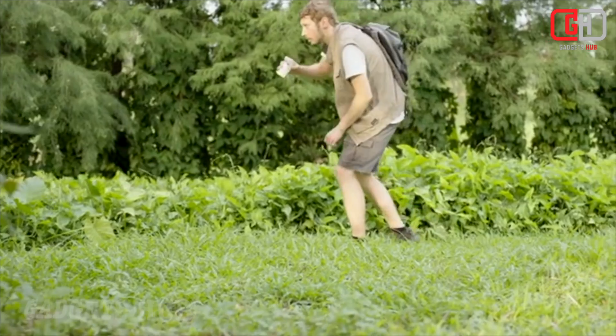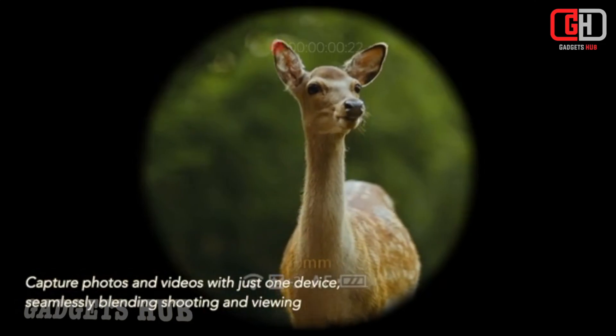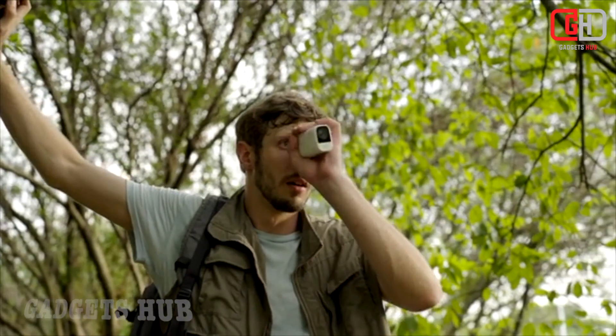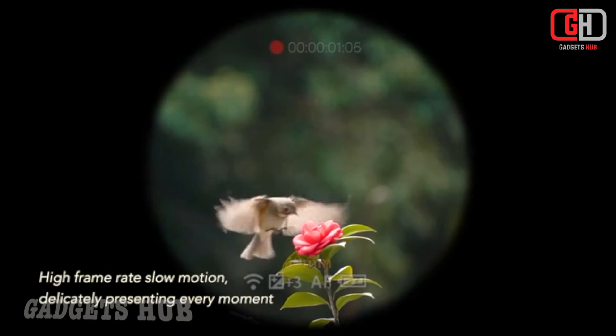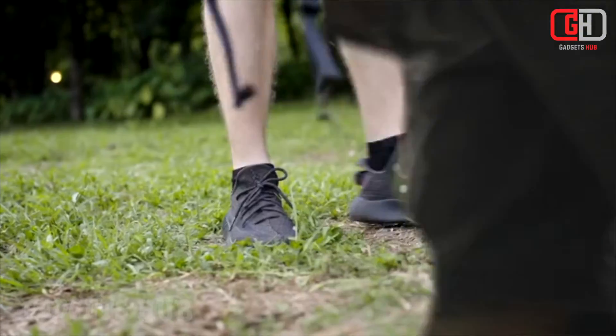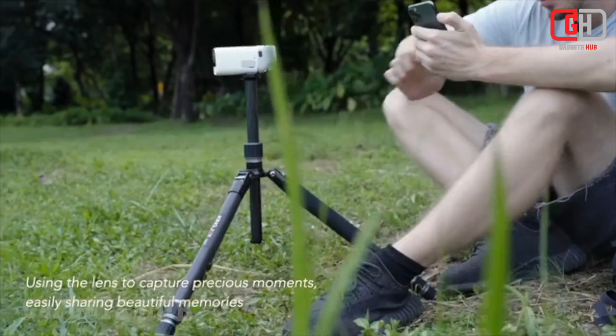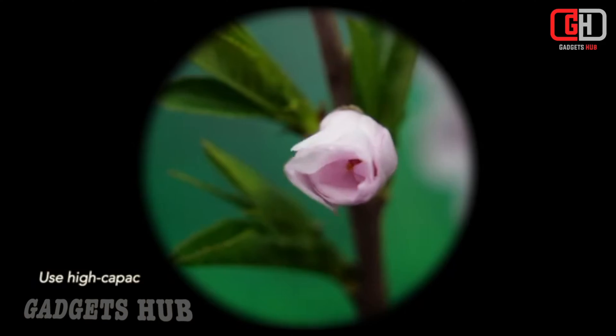1.04 OLED screen: enjoy comfortable viewing through the circular OLED display, ideal for nighttime observation. Slow motion and time-lapse functionality lets you capture the movement of celestial bodies or condense long events into mesmerizing time-lapse sequences. The panoramic recording assistant stitches multiple images together to create stunning panoramic views of the night sky.